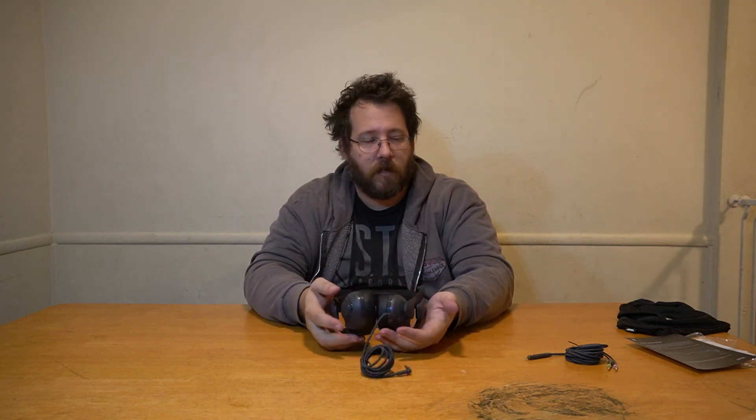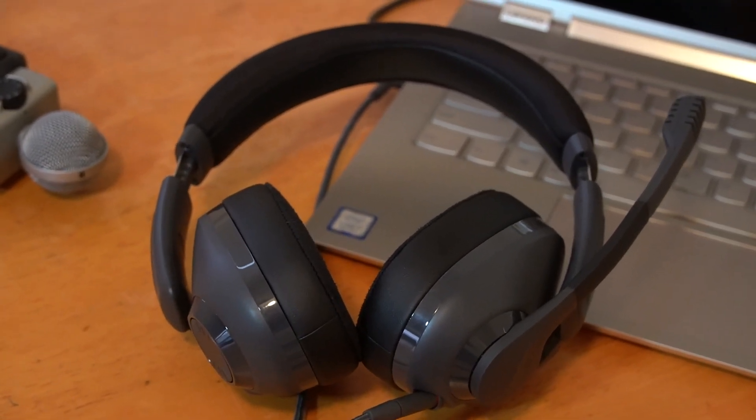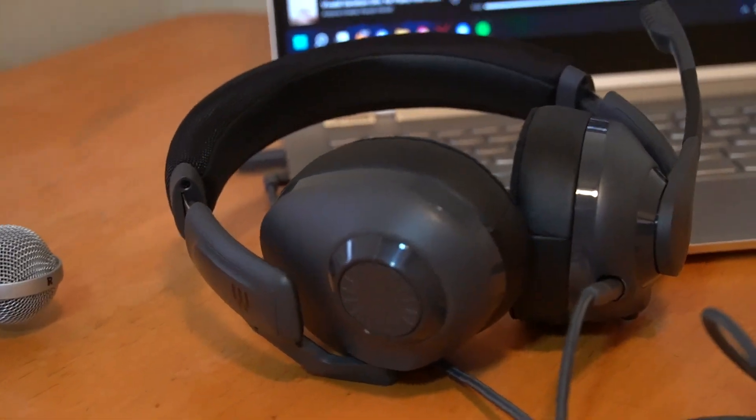Let's actually plug these in and listen to some audio with them. The sound quality on this is really amazing and with gaming you're going to love that analog feel. Thank you guys so much for joining us for this video — we'll see you guys next time.